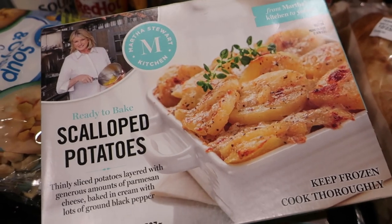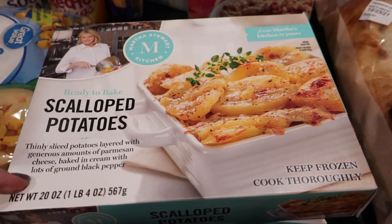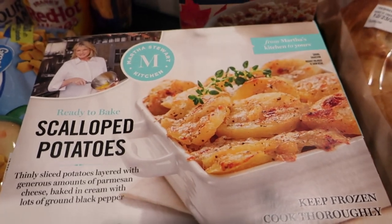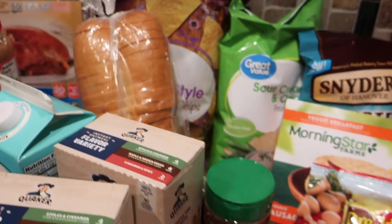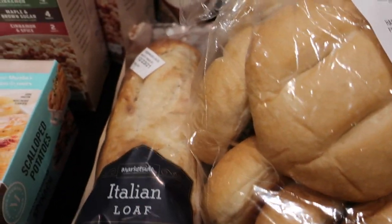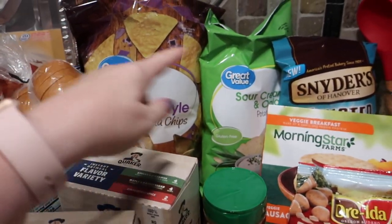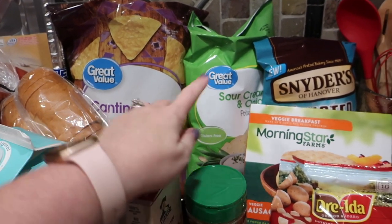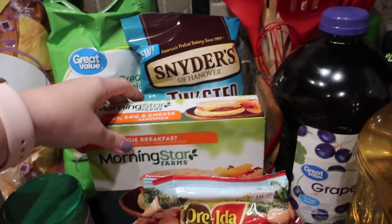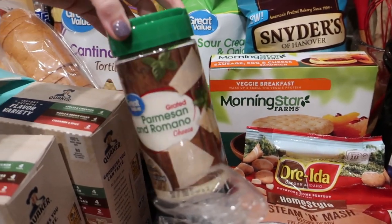I've never had these before — I just thought these looked interesting on the app. There is some creamed spinach and also scalloped potatoes, and these are just ready to go — you just pop them in. I thought these would be great sides to have one of the nights when we're just wanting something easy. There are a number of bread choices: hard rolls for when we have the Italian beef, an Italian loaf, and a sliced bread loaf for sandwiches. A couple of different kinds of chips — cantina style tortilla chips, sour cream chips, and twisted pretzels. Morning Star breakfast sandwiches — Natalie likes those — and also some grated parmesan and romano cheese for pasta.